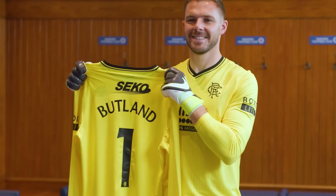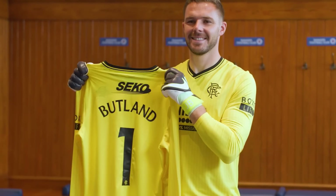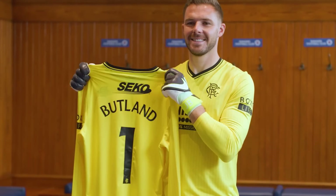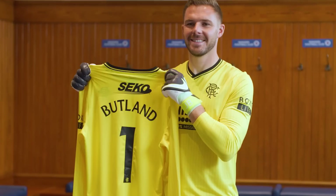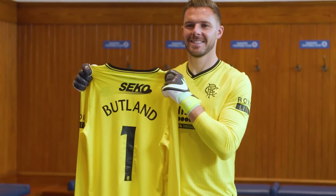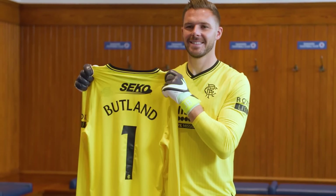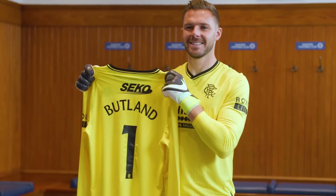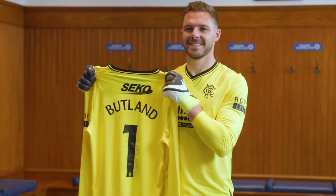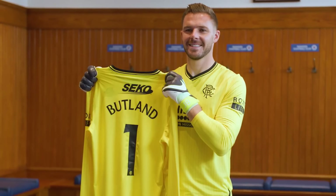Butland arrives with significant Premier League experience, starting his career at Birmingham City before making the move to Stoke City in 2013. The Englishman racked up over 150 appearances for the Potters across a seven-year spell, earning the club's Player of the Year award in both the 2015-16 season and the 2018-19 campaign. Butland also gained international recognition and holds the honour of being England's youngest ever international goalkeeper, making his debut at 19 in a friendly against Italy. He then joined Crystal Palace in 2020 before moving on loan to Manchester United for the second half of the 2022-23 campaign, as Erik ten Hag's side lifted the Carabao Cup, reached the FA Cup final, and secured a top-four finish in the Premier League.